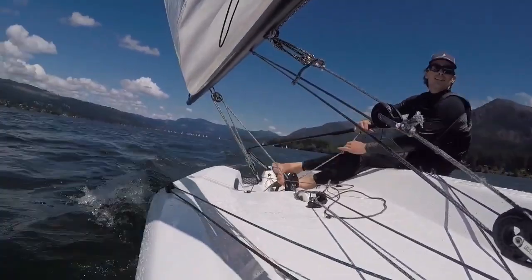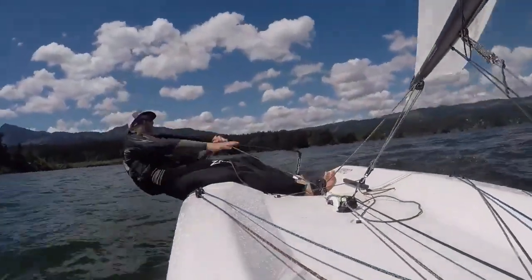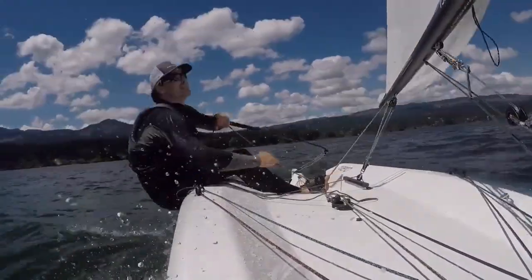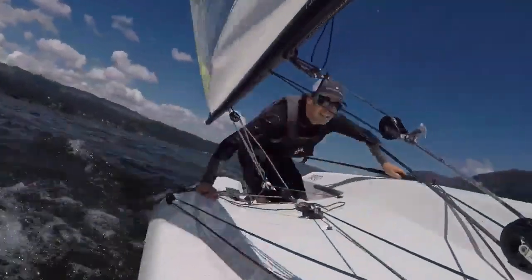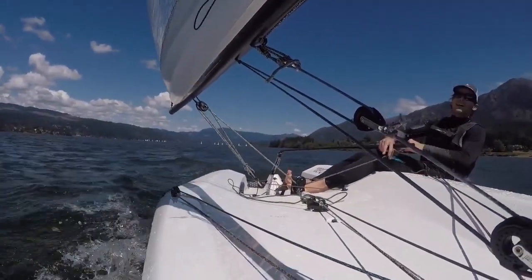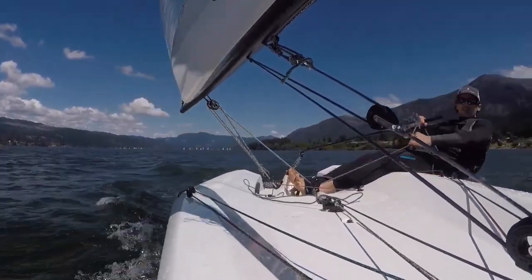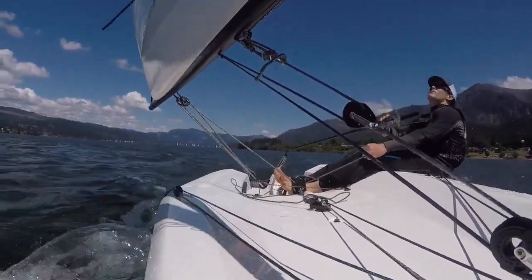Going through a couple of tacks. My overhead clearance is really good — I don't have to slam my face into the cockpit and into my knees to get through the boat. I've got quite a bit of vang on.